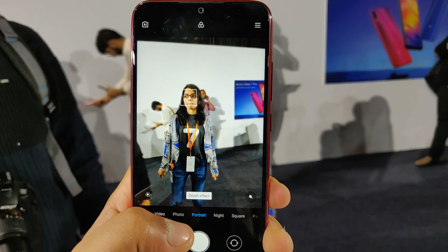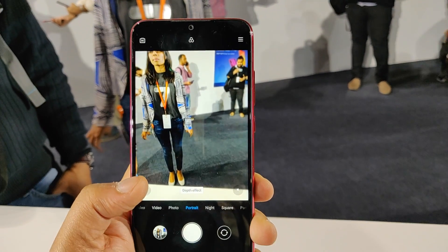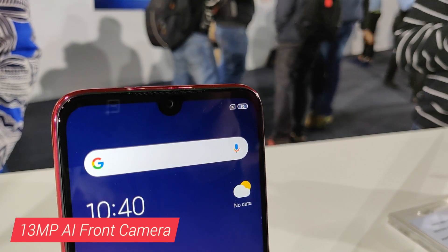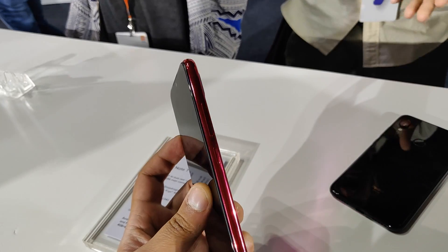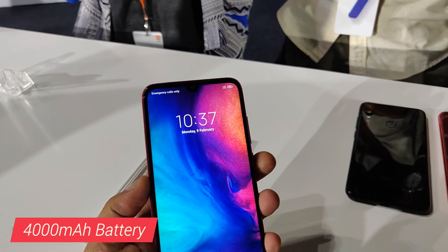The 5MP depth sensor allows you to take portrait shots and you can adjust the depth of field after taking the photo. On the front, a 13MP camera also takes software-based bokeh shots. Lastly, the Redmi Note 7 Pro houses a 4000mAh battery that apparently lets you game for 8 hours straight.